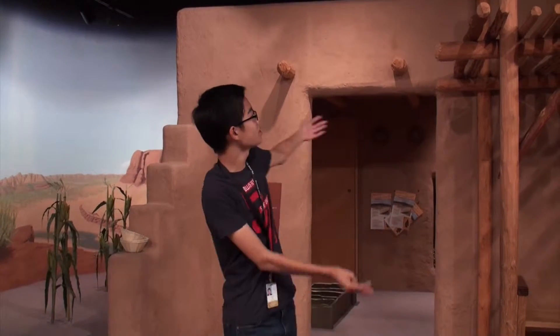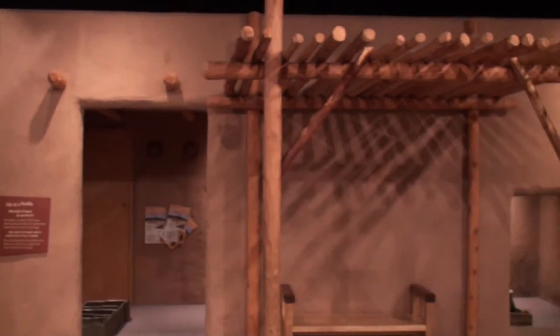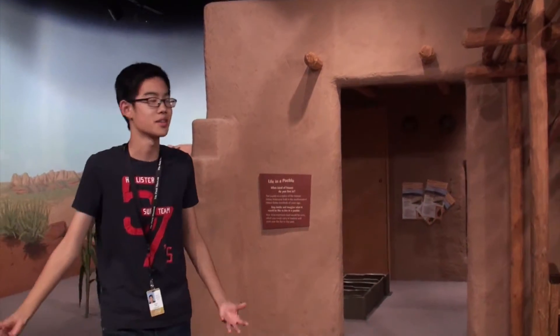Anthropology is another huge part of this play lab, and behind me is a replica of one of the play clothes, which you can also find in the ancient Americas exhibit. I find this one a lot cooler because it's specially designed for kids.